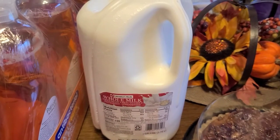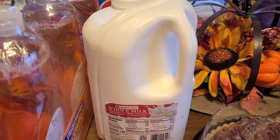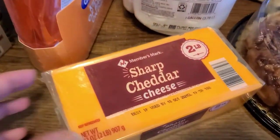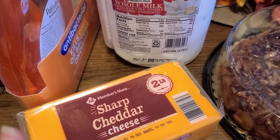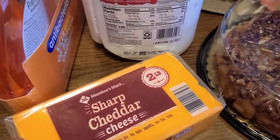I also picked up a gallon of the whole milk. Their milk I believe is $2.98 a gallon. I picked up a big block of the sharp cheese. I love this cheese — it's good for your macaroni and any other dish that requires cheese. You can just shred it yourself, but this works really, really good in my macaroni.